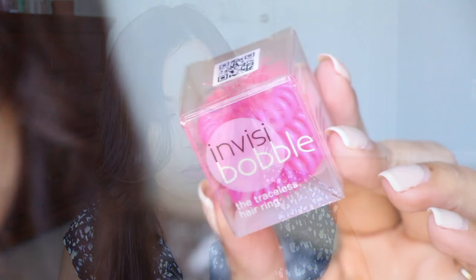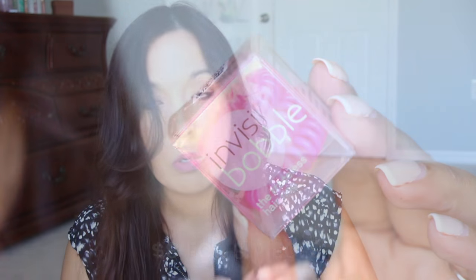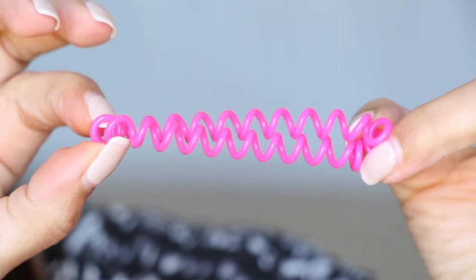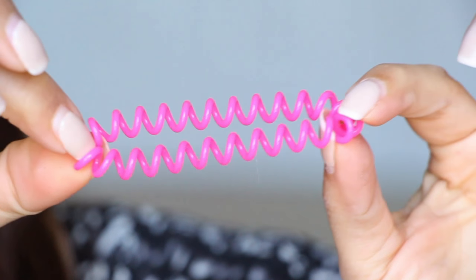We have hair rings — Invisible Bobble, the trackless hair ring. They look like little keychain rings. I would think this would pull your hair a lot, but I guess not.